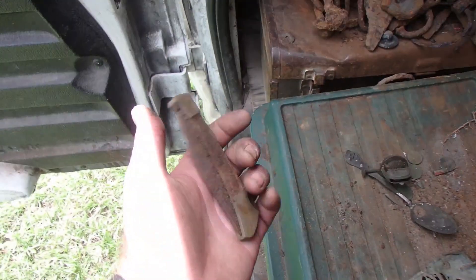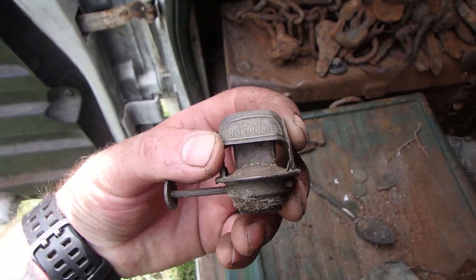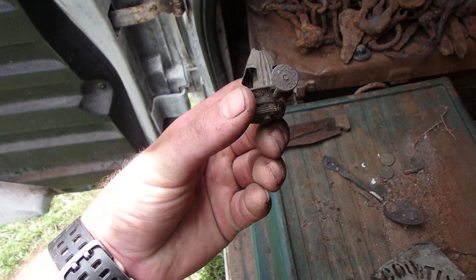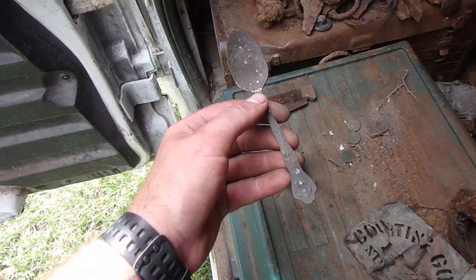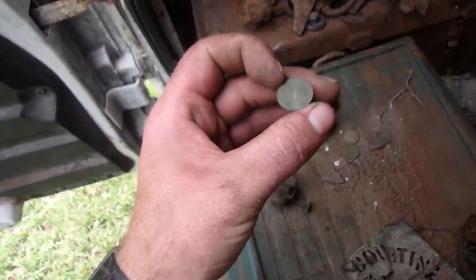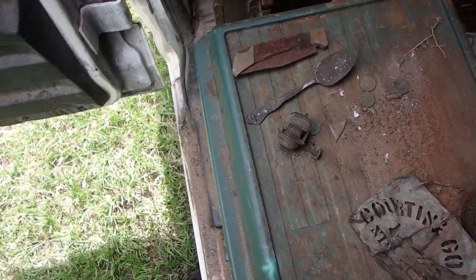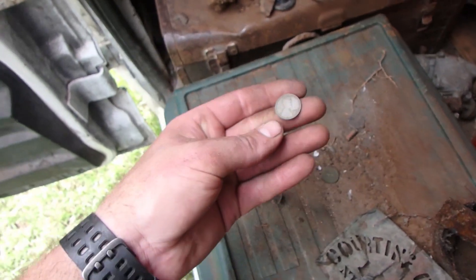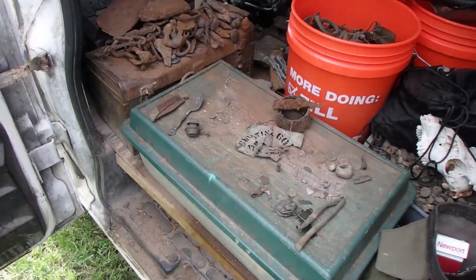Bob got a knife — that's it for the last place. Best find of the day: patented March 1st 1864 oil lamp — beautiful shape, amazing, one of the best ones I've ever seen. He got a silver-plated spoon, three Wheaties today, a 1920-something, an 'H', and a 1910 — beautiful. Thank you all for watching and we'll see you all in the next one!